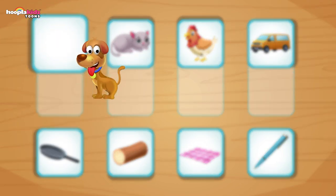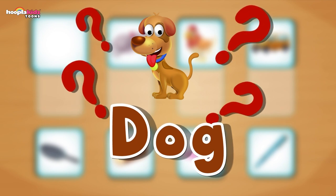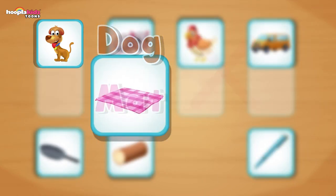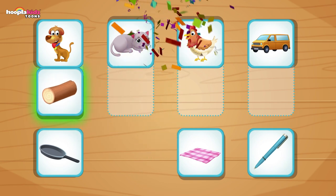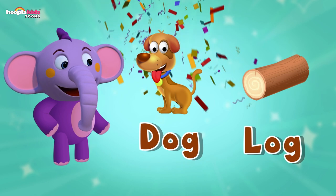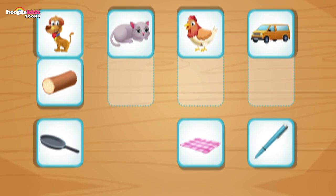Let's look at the first one — it's a dog. Now, which picture rhymes with the word dog? Is it a mat? No, mat doesn't rhyme with dog. How about this one? Well done, you did it. Dog — log. Perfect. It rhymes fantastically well. Dog, log, dog, log — the dog sat on the log.